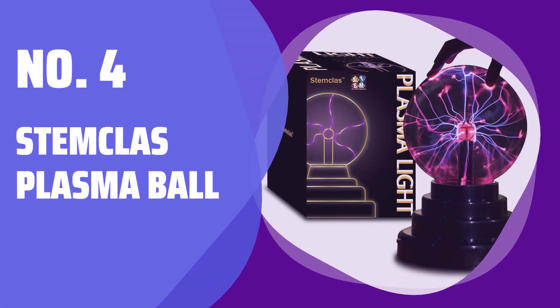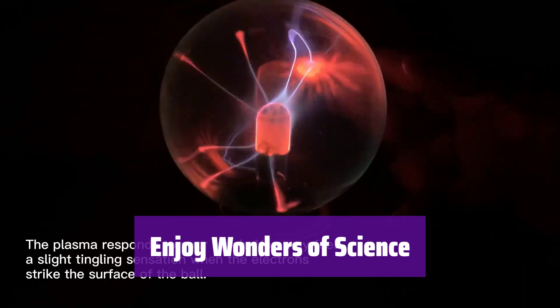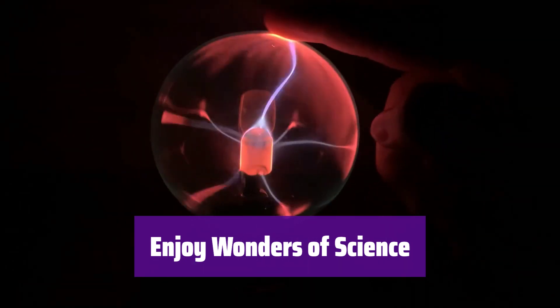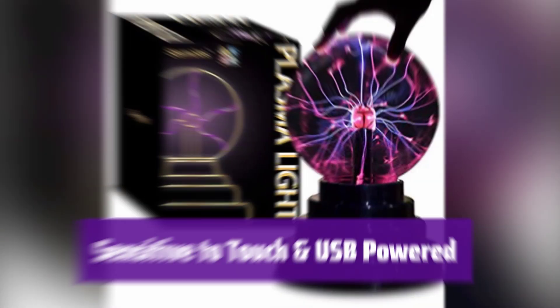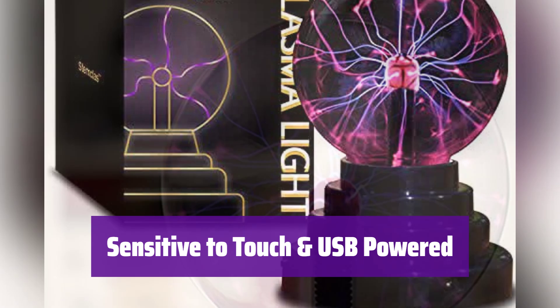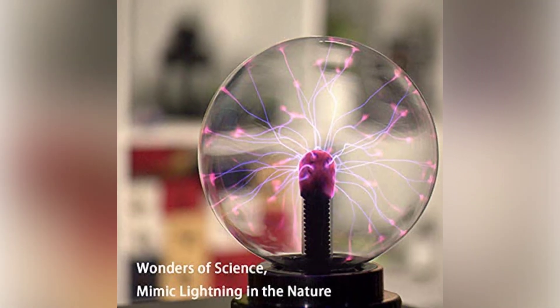Number 4: Stenkla's Plasma Ball. Looking for an amazing gift? This plasma ball is both fun and educational, revealing the fascinating science behind plasma streamers in a completely safe way. Watch as it reacts to your touch. It's powered by USB, so you can plug it into a computer, power bank, or adapter for easy use.